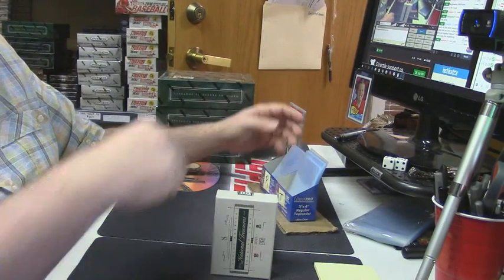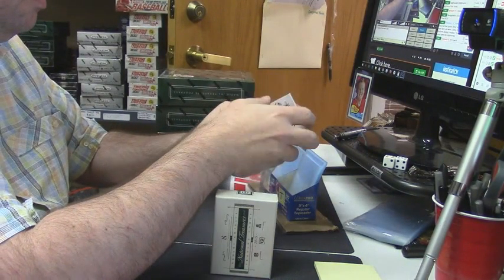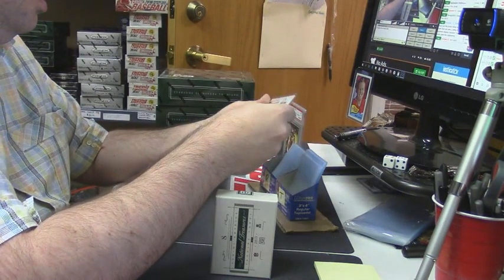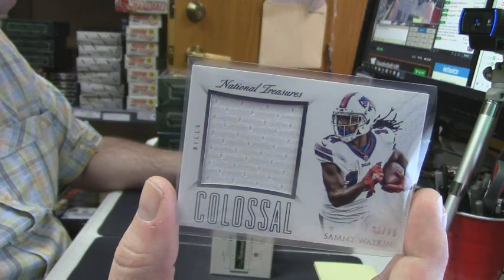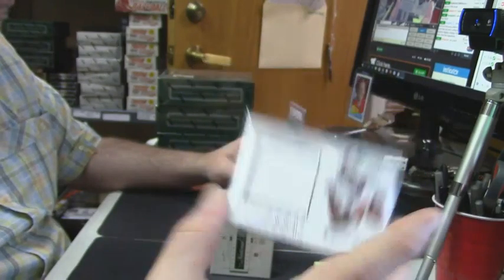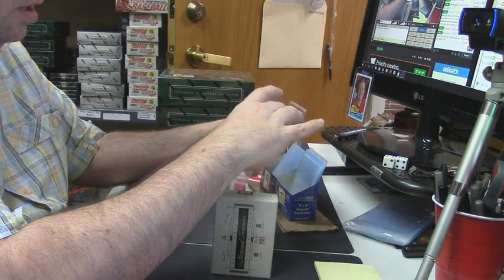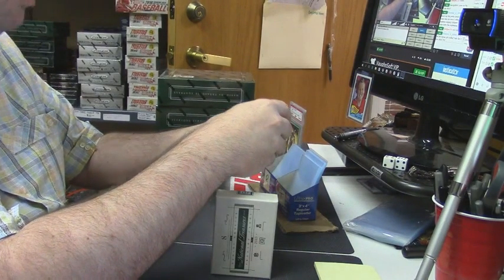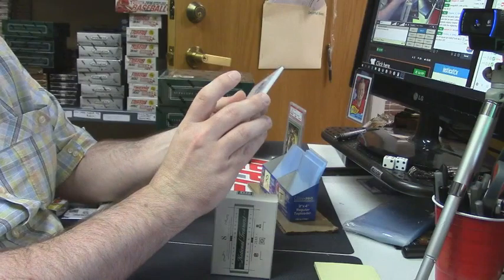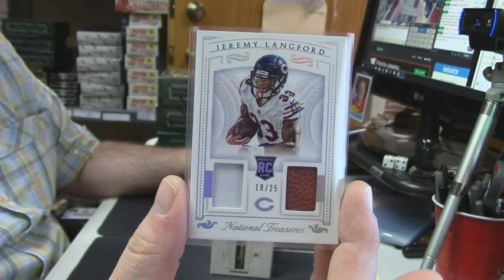I attached a base to it so it will not fall over — happy with my engineering work. 6 out of 99 colossal patch for Sammy Watkins. 18 out of 25, double relic for the Bears — Jeremy Lankford.